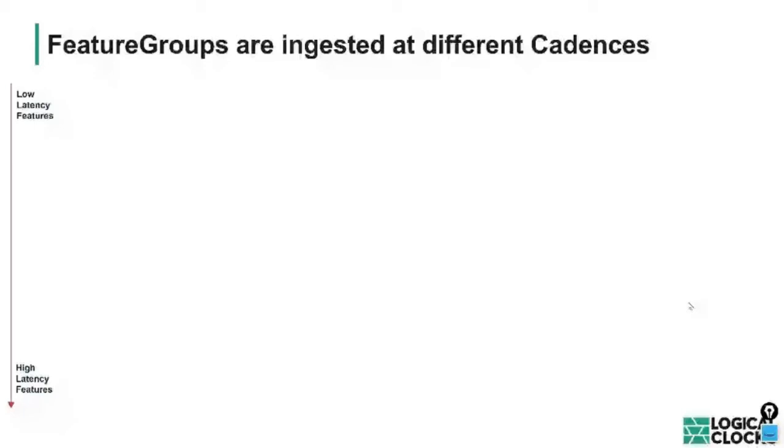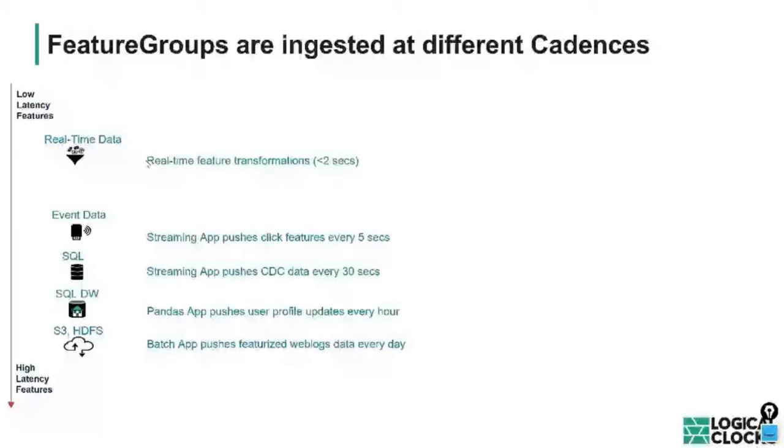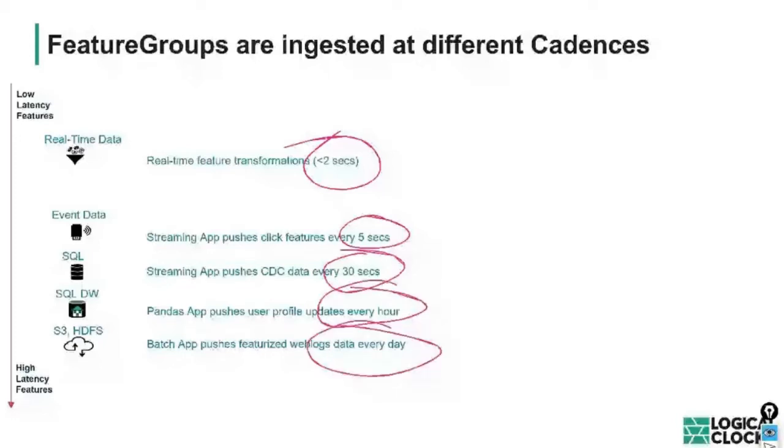Let's talk about how we get feature groups into the Feature Store. Features look different depending on how often they're updated. You may have low-latency real-time data, event data coming in less frequently, data from SQL data warehouses, and data from data lakes. Real-time data might be from web forms — a user filling in an insurance form or loan application — requiring transformation within seconds. You may have streaming click data updated every few seconds, change data capture from transaction databases, and less frequent data from larger data lakes.